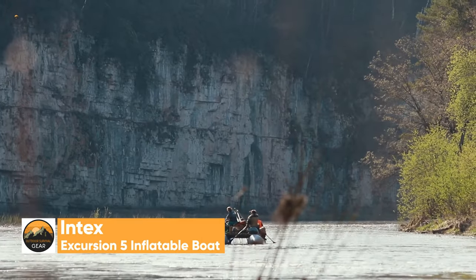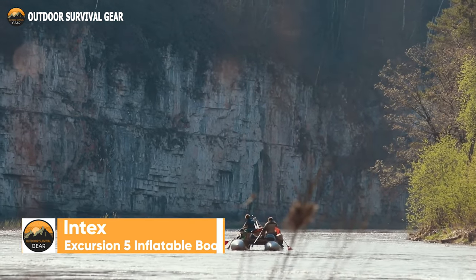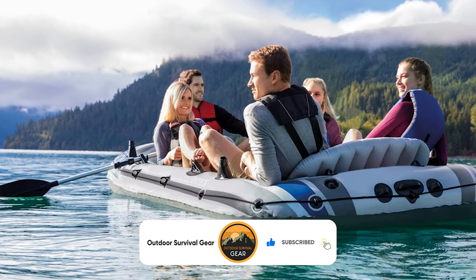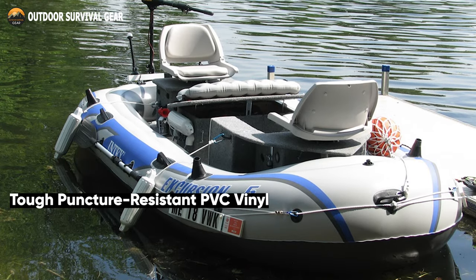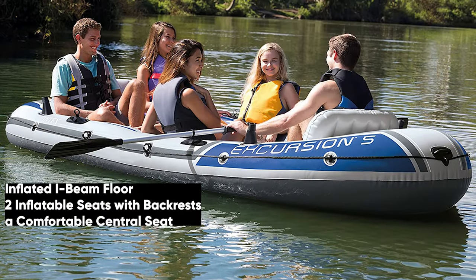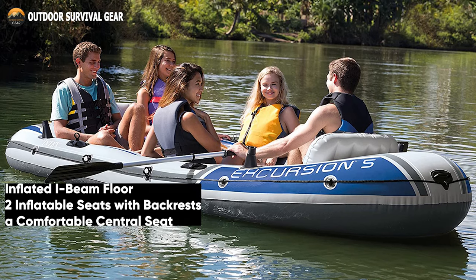A terrific boat for five adventurers who enjoy spending time on the water paddling, fishing, or floating down a river, the Intex Excursion 5 inflatable boat set gets you out there exploring and rowing. Made to last through every expedition, it is constructed with tough, puncture-resistant PVC vinyl. It comes with an inflated I-beam floor, two inflatable seats with backrests, and a comfortable central seat, making it more durable and comfortable.